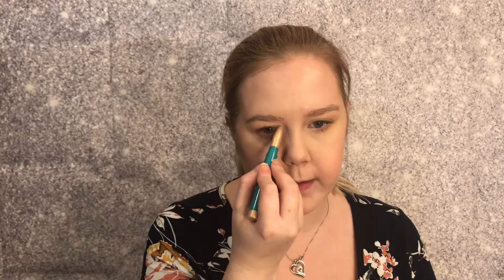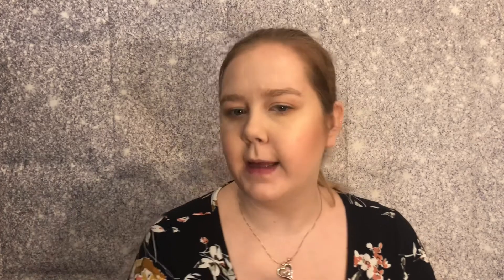Next I have the Thrive Cosmetics Brilliant Eye Brightener in Stella. I'm going to take this and put it on my inner corner just to brighten that up. I've noticed I like this a lot more than using one of my highlighters to brighten. Sometimes I'll take a little on my cupid's bow too — it's pretty. And under the brow, which I'm going to leave the brows as they are.